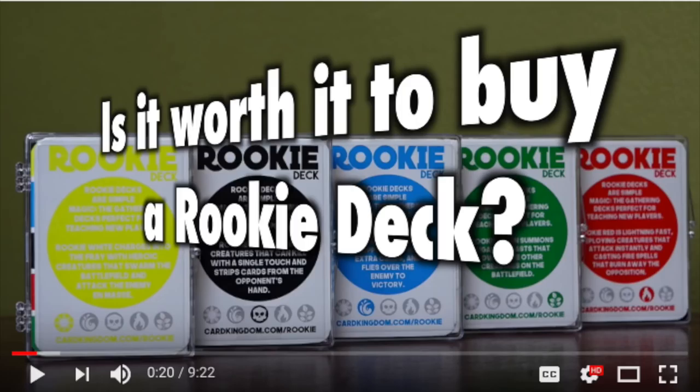This product is not for you. It's for a new player. And new players, instead of buying Planeswalker decks or some introduction deck or even just booster packs, would buy this deck, and they would teach them how to play Magic.